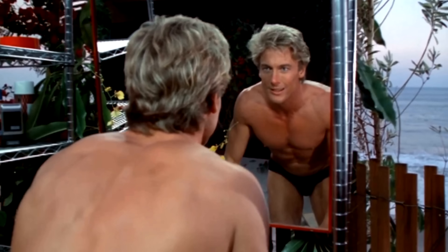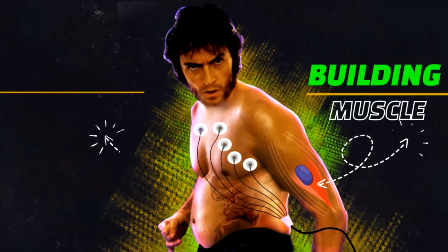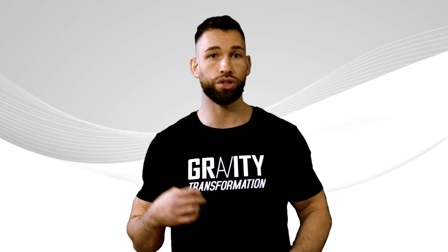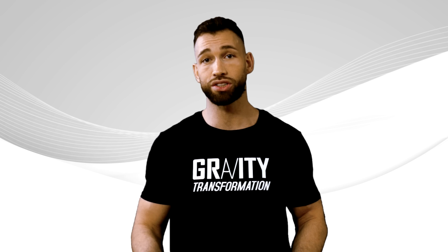If you actually follow through on these five steps, you should see a dramatic difference at the end. If you want to build more muscle and burn more fat afterwards, just repeat steps one through five all over again. Each time you do this five-step cycle, you should see noticeable improvements in your body composition, including fat loss and muscle growth.